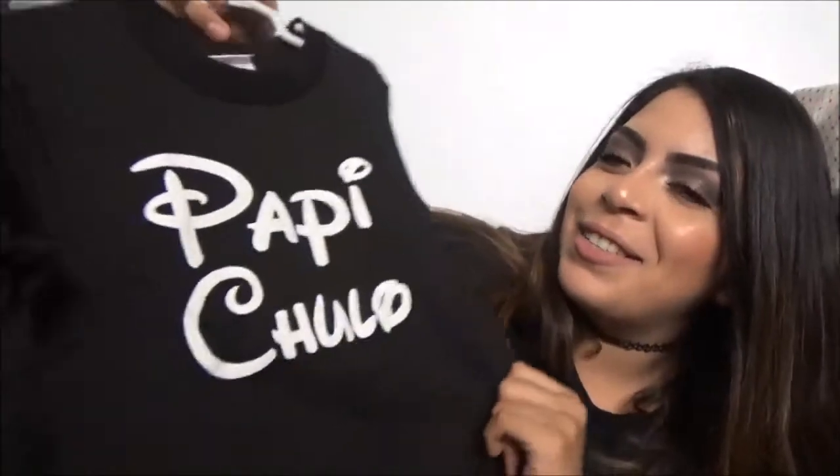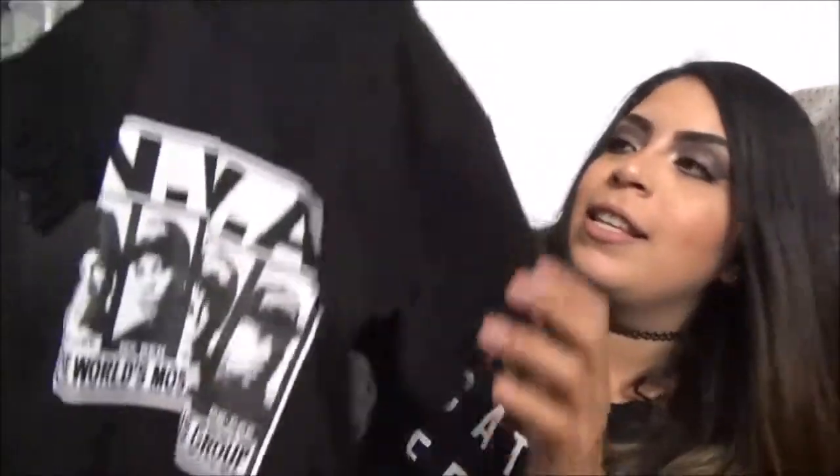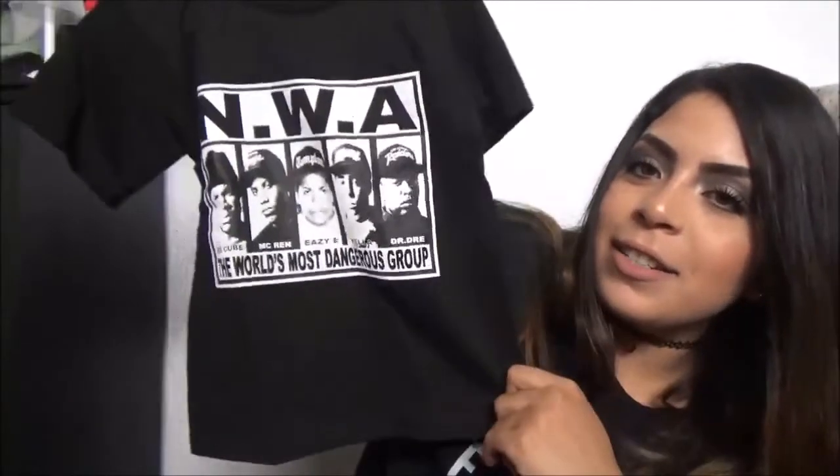The last things I have to show you guys are a couple of shirts that we got from the flea market. They didn't have toddler sizes, so we got these in extra small. They're 100% cotton so they'll probably shrink a little bit, and I probably won't dry them. This one says 'Papi Chulo' and it has like a Disney print. I thought that was so cute. And then this one is just an NWA t-shirt. So yeah, that's all the stuff I got for Elijah. I'll probably be doing another haul for him sometime within the next couple of months — maybe sooner, who knows!